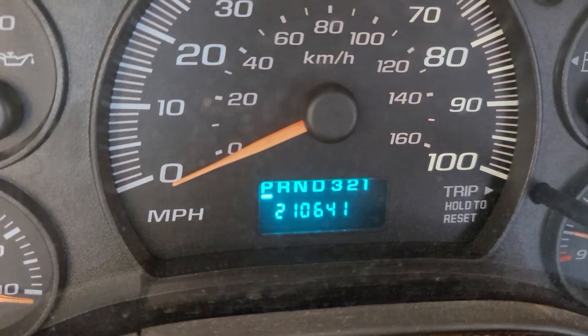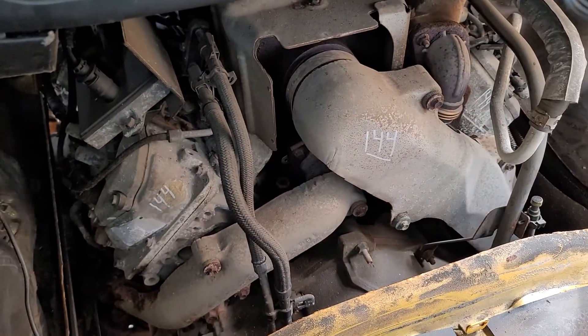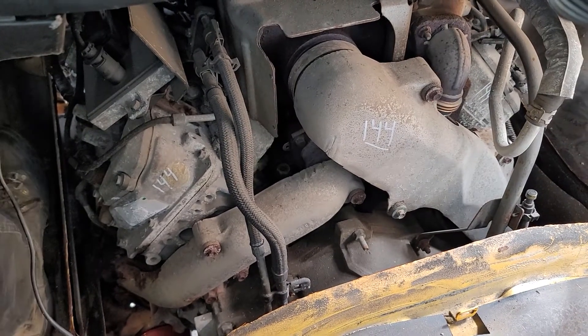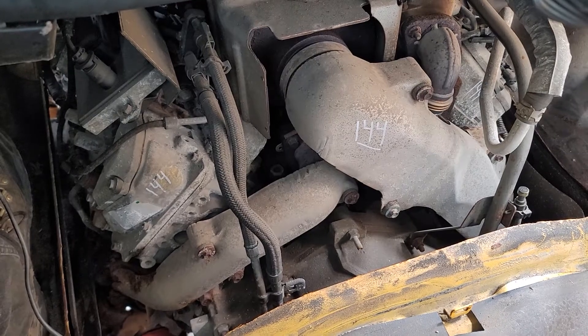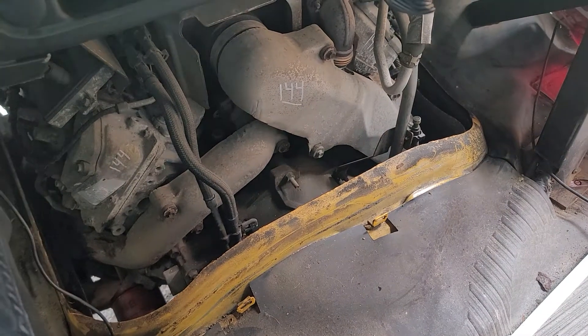We've got 210,000 miles. Give it some revs — she runs very nice and smooth, no shaky idle. We'll go around front and check for blow-by.